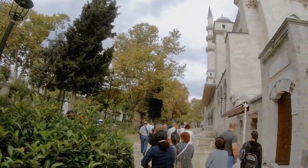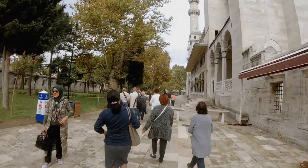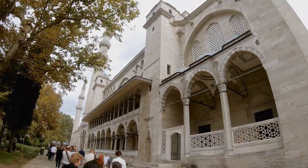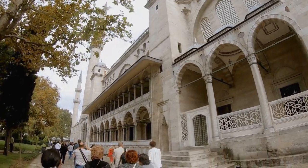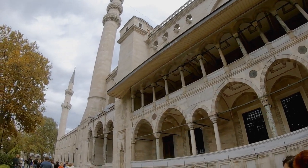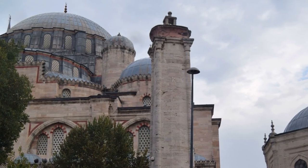The Süleymaniye crowns one of Istanbul's seven hills and dominates the Golden Horn, providing a landmark for the entire city. The truly staggering size of the Süleymaniye Mosque is one of its most distinctive features.